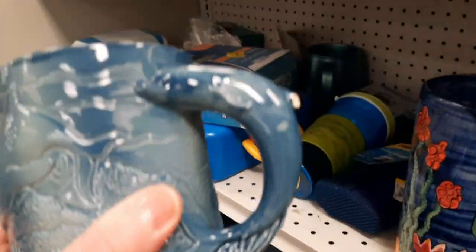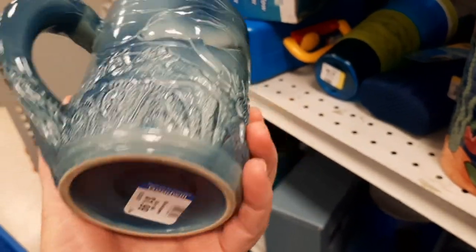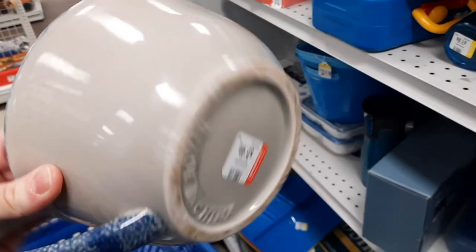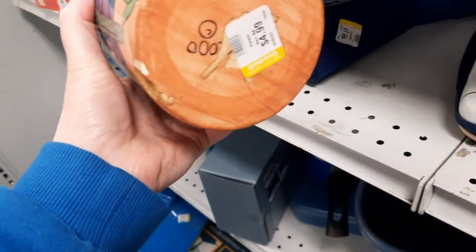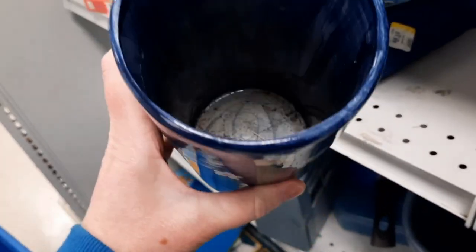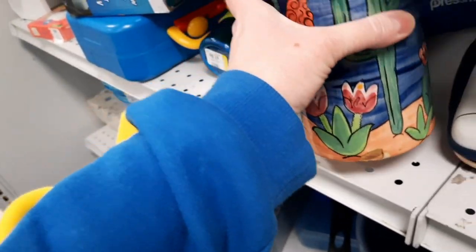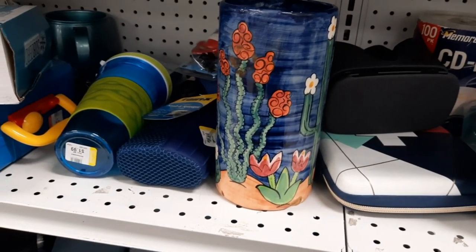I thought this was a really cool mug, but unfortunately there was a chip to the dolphin's fin on the handle, so I left that there. This stoneware mixing bowl grabbed my attention with the sponge paint rim and handle. And then this I thought was really neat - it had a lot of damage on it. It looked like the damage came that way; I don't think it occurred on the shelf. So I was a little surprised that it was put out on the shelf. It had a neat design to it though.